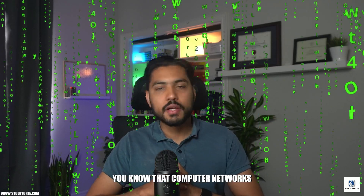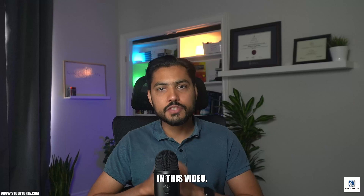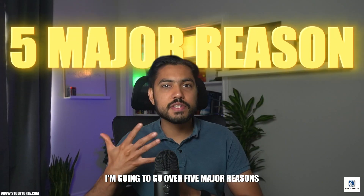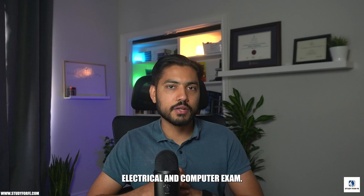If you're preparing for the FE electrical and computer exam, you know that computer networks is one of the most difficult topics on the exam. In this video, I'm going to go over five major reasons why computer networks is such a challenging section to prepare for the FE electrical and computer exam.